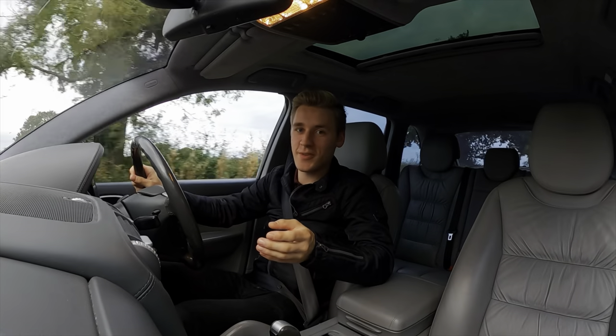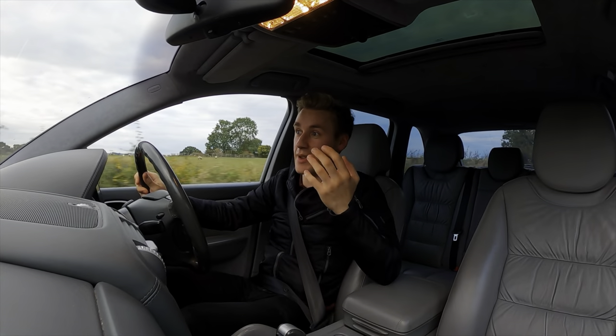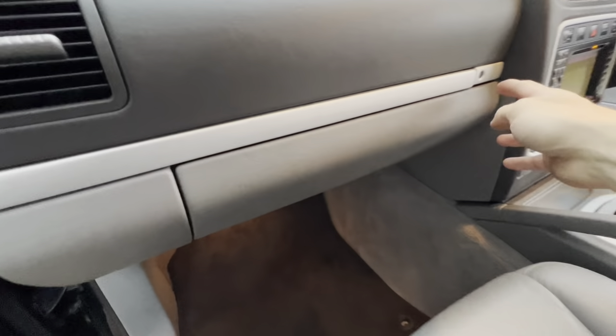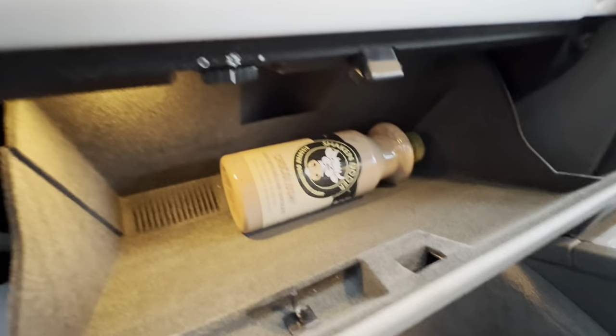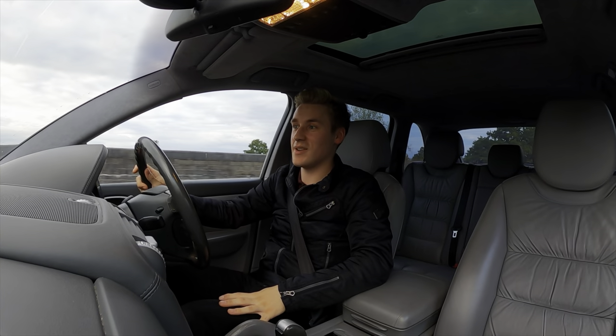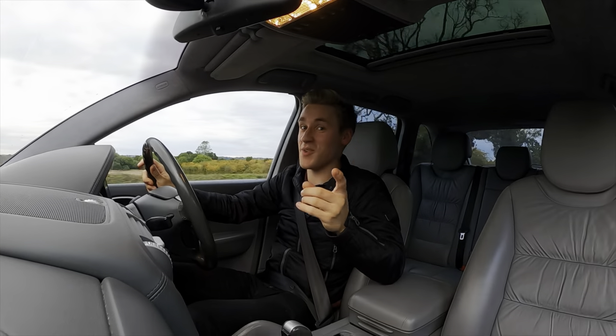The next thing I love is the air conditioning in the glove box. If you're like me and you love chocolate milk, it is an absolute godsend on a summer's day to have air con in there with your chocolate milk. It's a brilliant feature and not one I've seen in any other car, so I really love that one.